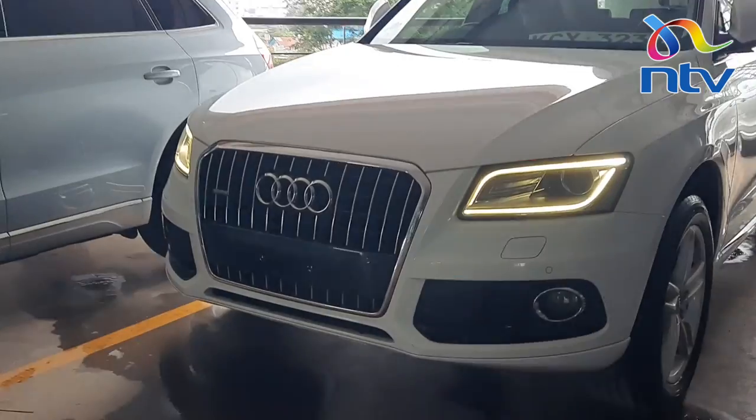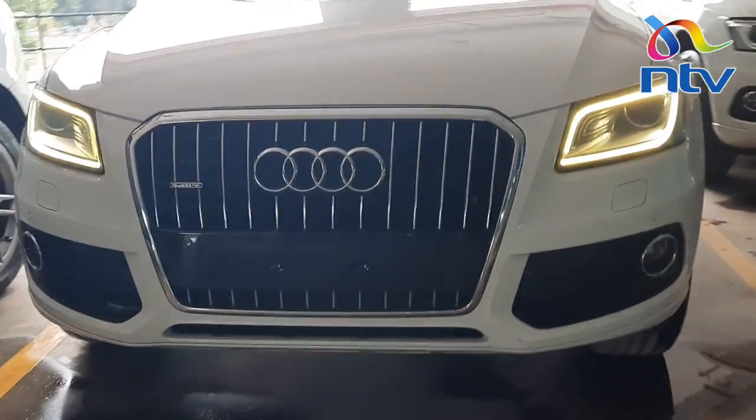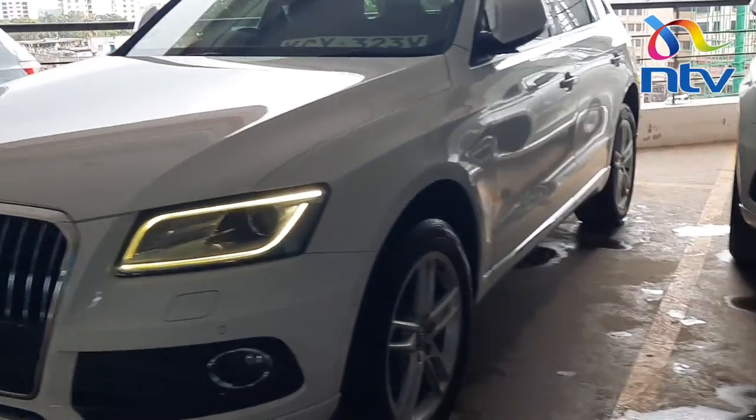Hello viewers, welcome to Mchumo Reviews on NTV. Many thanks for joining us and today I want us to look at a really cool car, a 2013 version of the Audi Q5. Join me as we have a look.